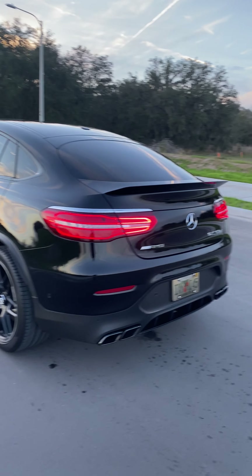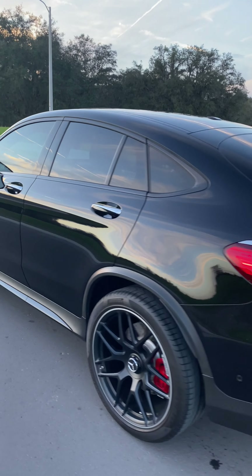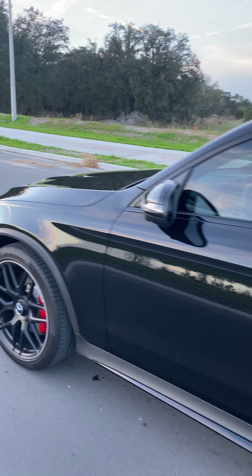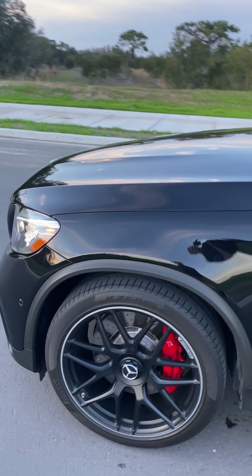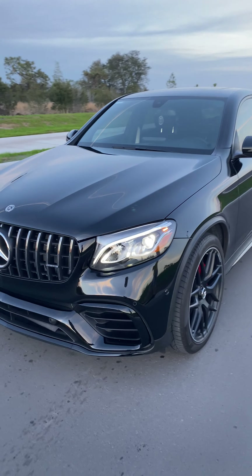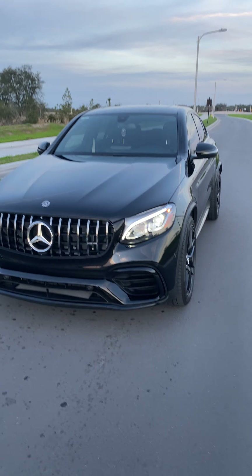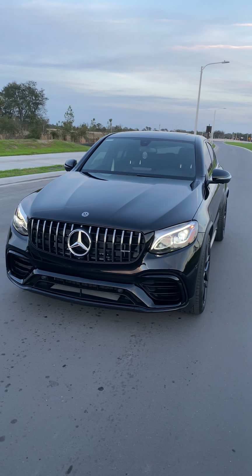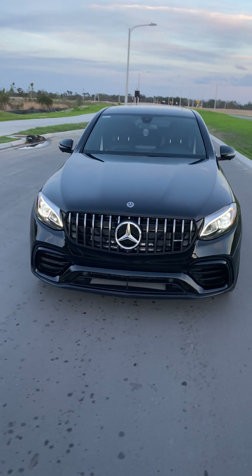I love driving this car. After the RS5 it's one of my favorites. We'll do some drive-by's so you guys can hear the exhaust — I think it sounds amazing and it's stock.